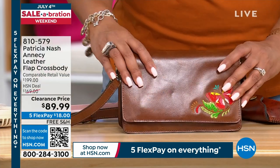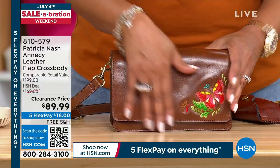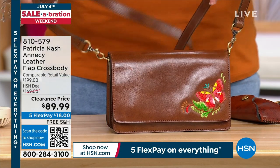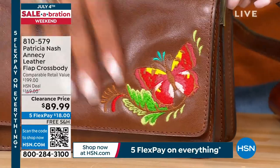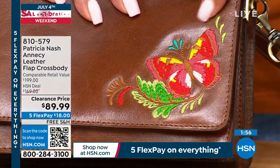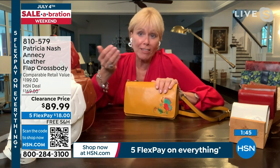Besides the leather being amazing, look at this embroidery. It is almost impossible to get this kind of fine stitched embroidery on leather — it has to be done very slowly so the needle doesn't break in the thick leather. The colors blend together beautifully, and there's a different butterfly on each one, making each unique. The detachable crossbody strap means you can also carry it as a clutch for a fun event.